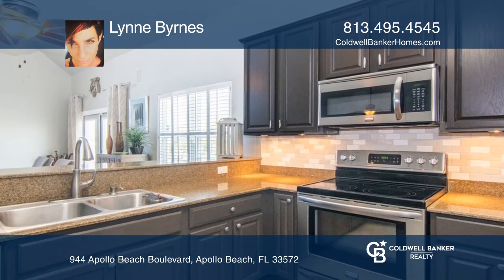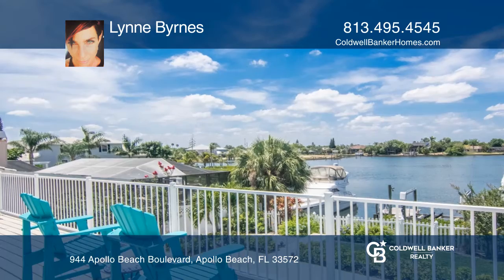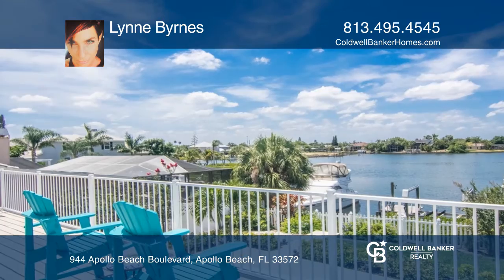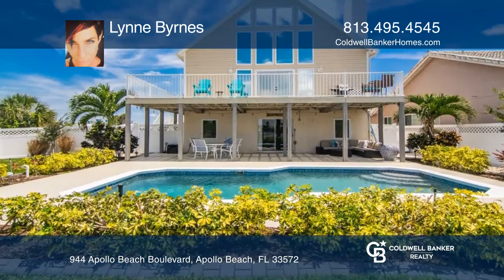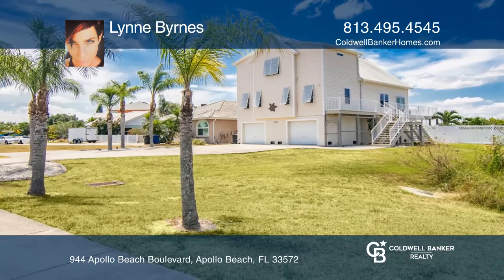This home features unique architecture and a private owner's suite. Enjoy multiple family rooms, an open floor plan, a sparkling pool, the lush landscaped yard, and a boat-ready dock. Your dream home is waiting. Call Burns to schedule a tour.